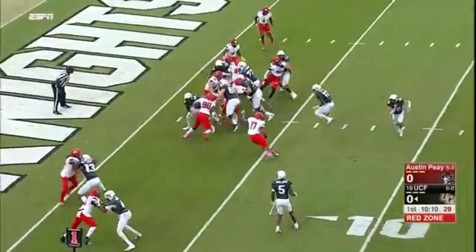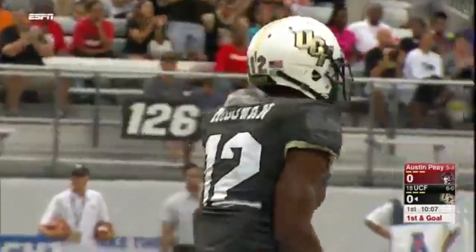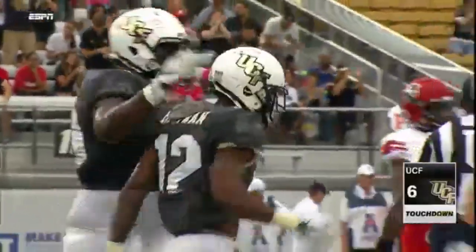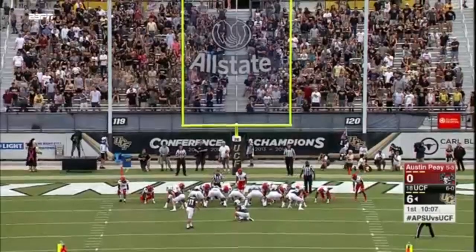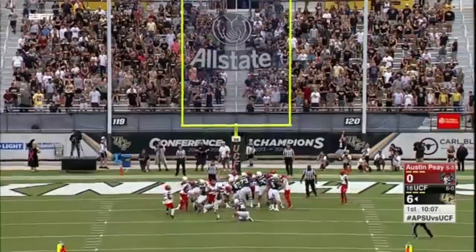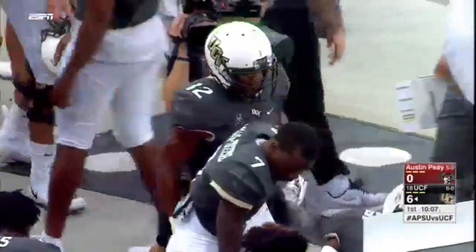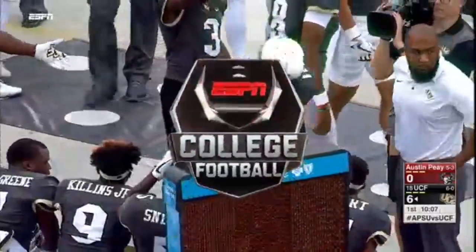Open field behind them, and he stays on his feet this time — untouched over the left side, and the Knights are on the board here in Orlando. Matthew Wright adds the point after. Taj McGowan with his seventh rushing touchdown of the year.